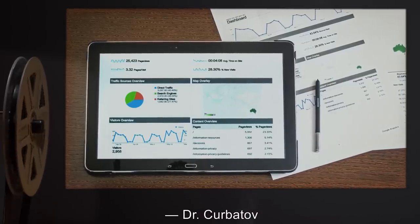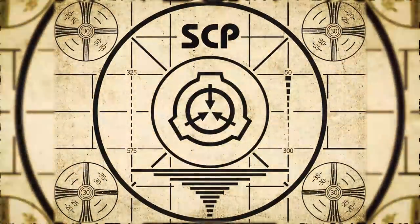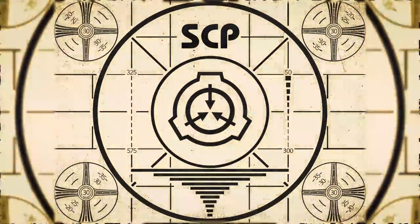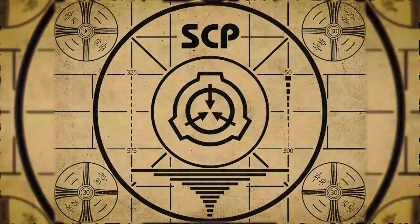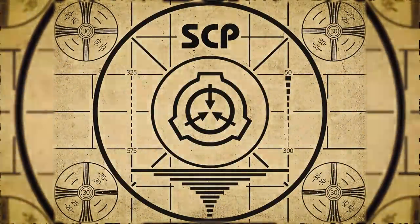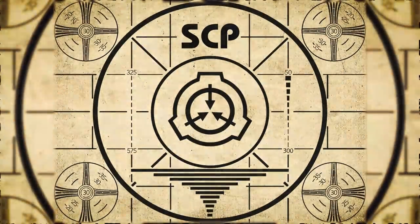Dr. Kerbatov. Lesson complete. If you missed the previous orientation, go watch SCP-825: Helmet of Disturbing Visions right now, or for the complete course, watch this playlist.